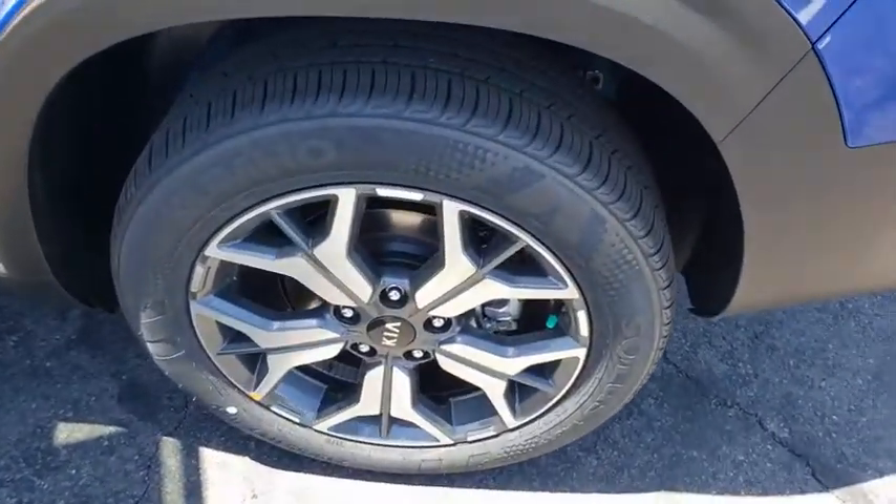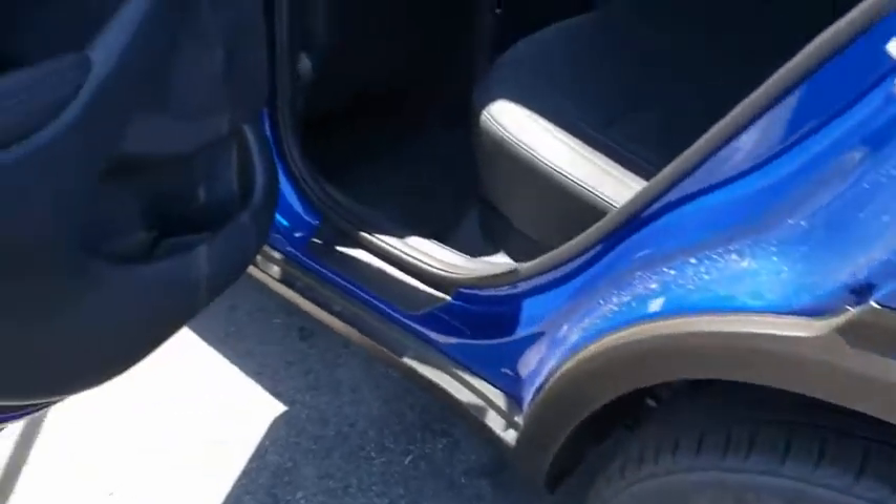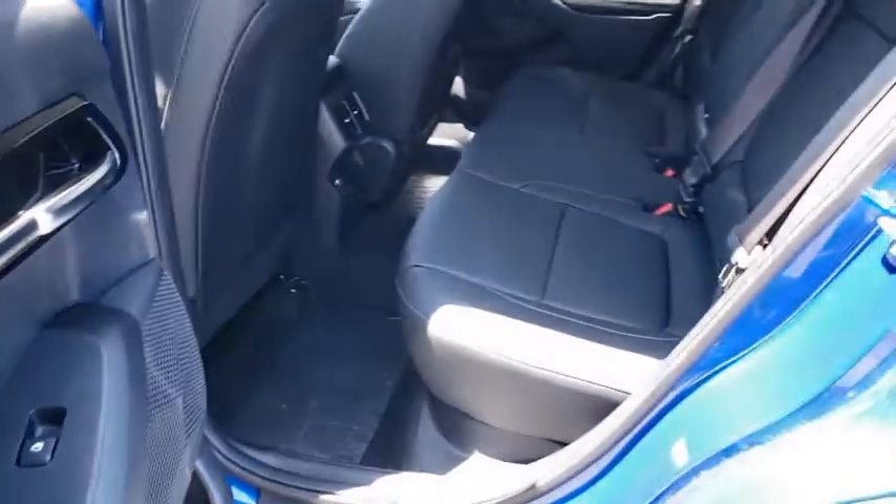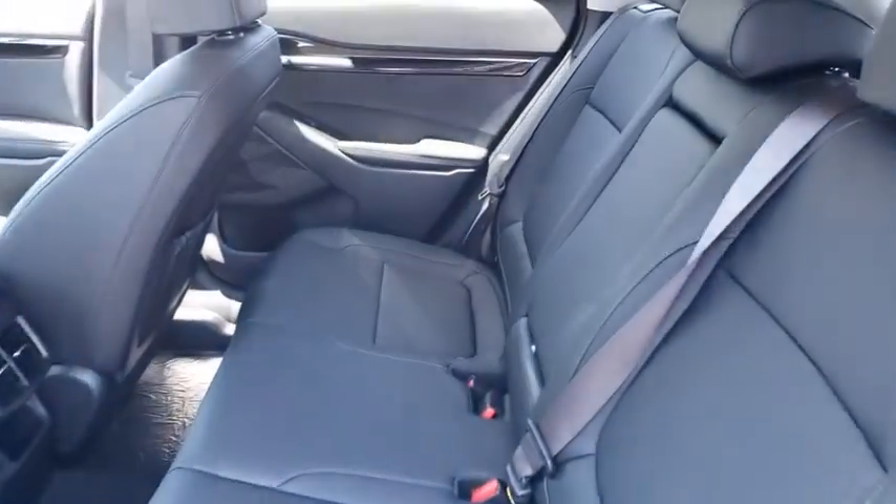Rear window defroster, trip computer, security system, electronic stability control, power moonroof, panic alarm, overhead console, tachometer, leather seats, remote keyless entry, brake assist.